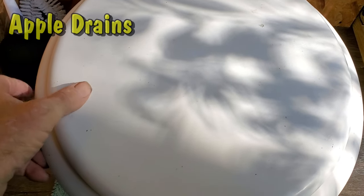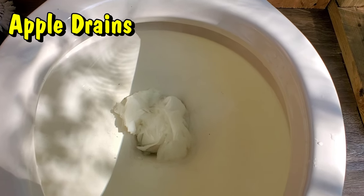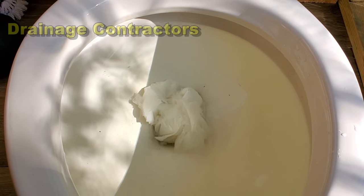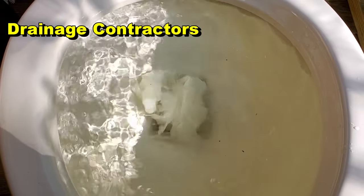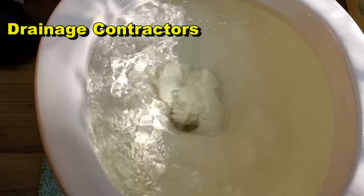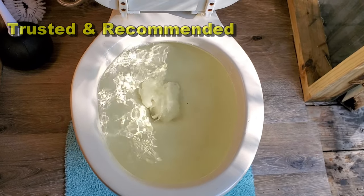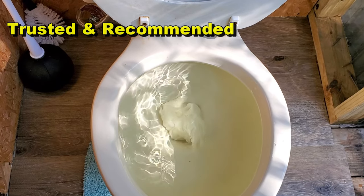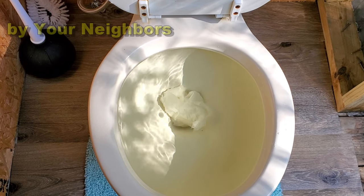How many times has this happened to you? You come down to the toilet and sure enough someone's left their waste in there. So you go ahead and flush it — you're not going to reach in there — and you can see that water rising up and up and up. Is it going to overflow? More than likely. Looks like this one stopped just at the top.